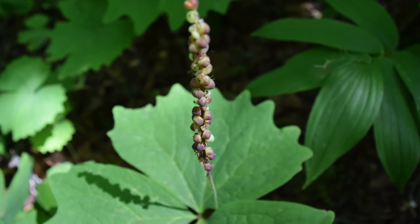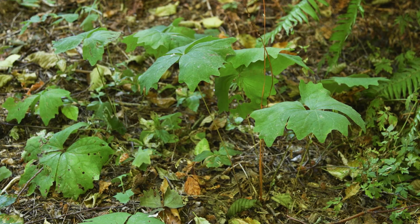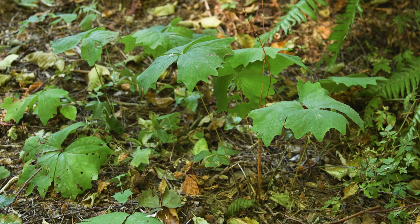When dried, vanilla leaf has a vanilla-like fragrance, hence its common name. The soil moisture regime is medium to wet and the soil nutrient regime is rich.